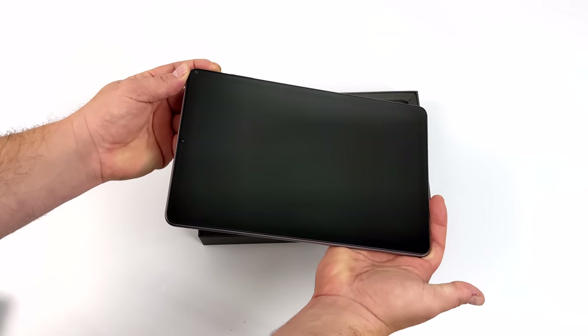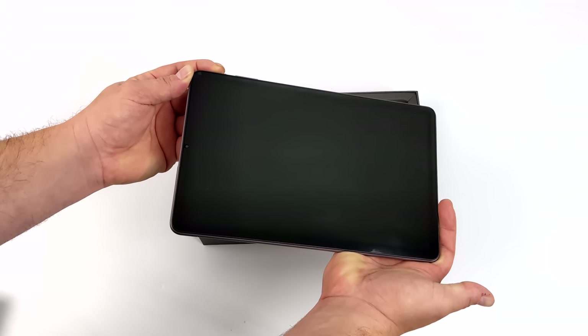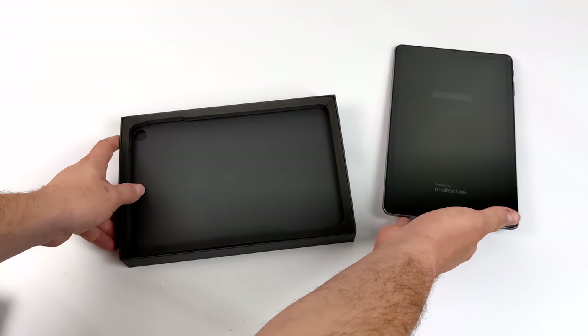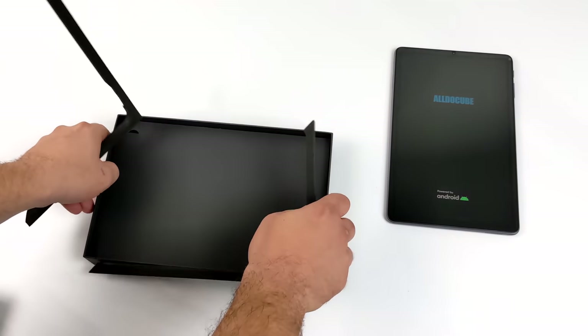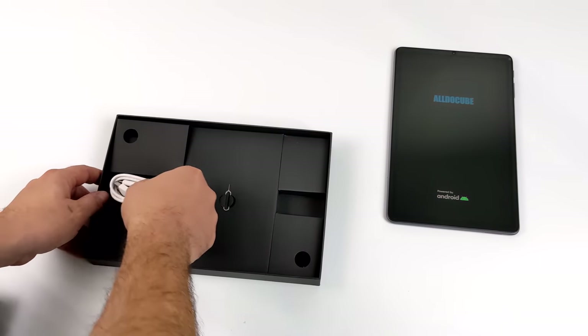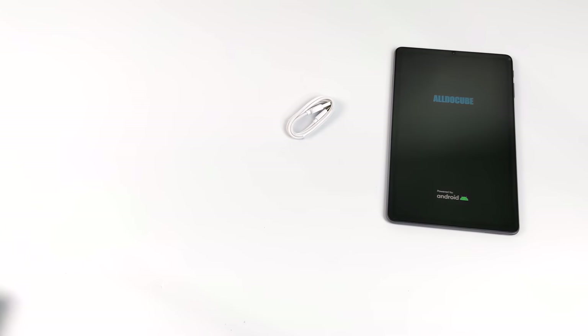Hey, what's going on everybody, it's ETA Prime back here again. Today we're going to be taking a look at an all-new 10.4 inch Android tablet from AllDoCube known as the K-Pad. One of the big reasons I wanted to take a look at this was price — it's coming in at around $130, and with the specs it has, this will definitely compete with the new 2021 Amazon Fire HD 10.